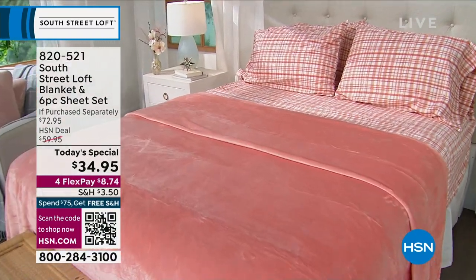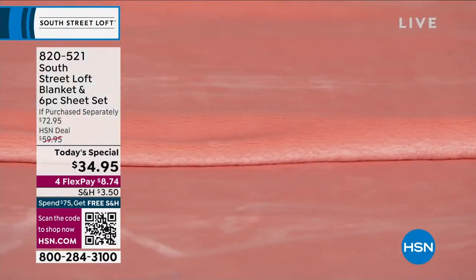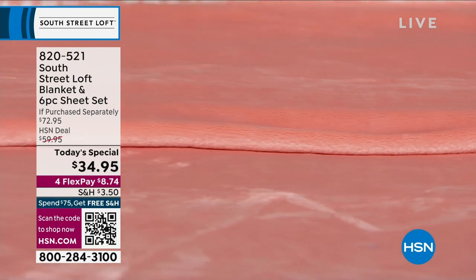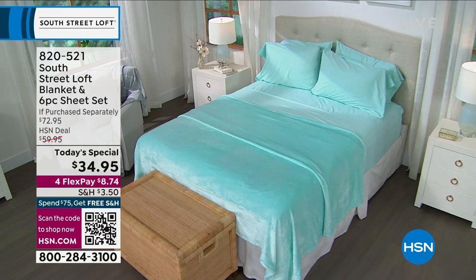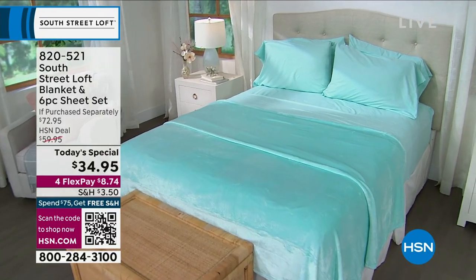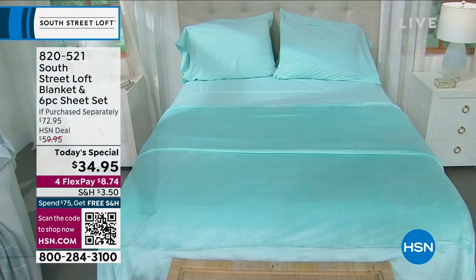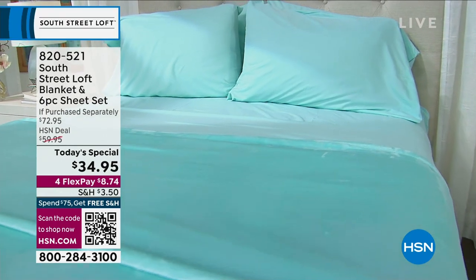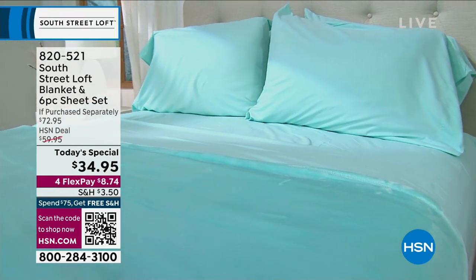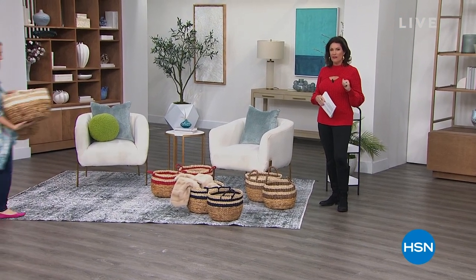We're going to do 60 seconds on each one, so be quick with it. Let's get started on our five in five.